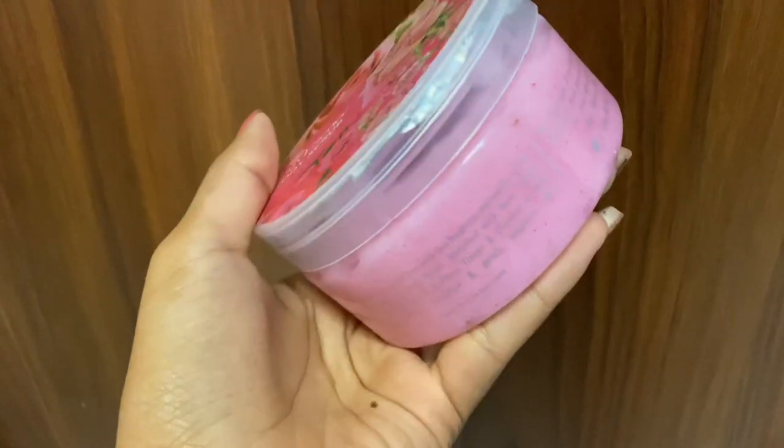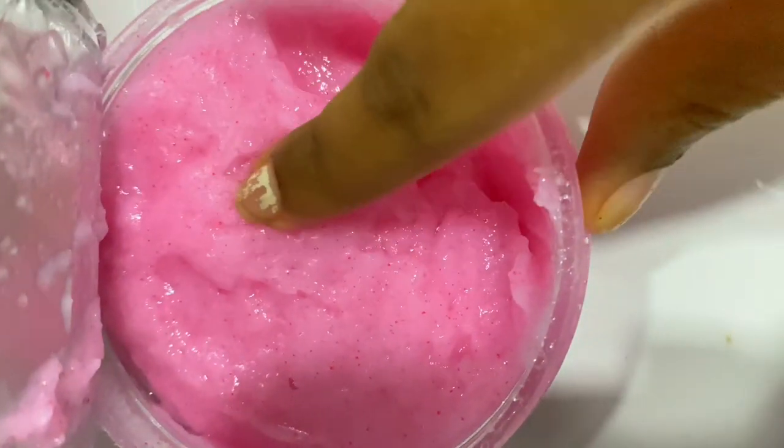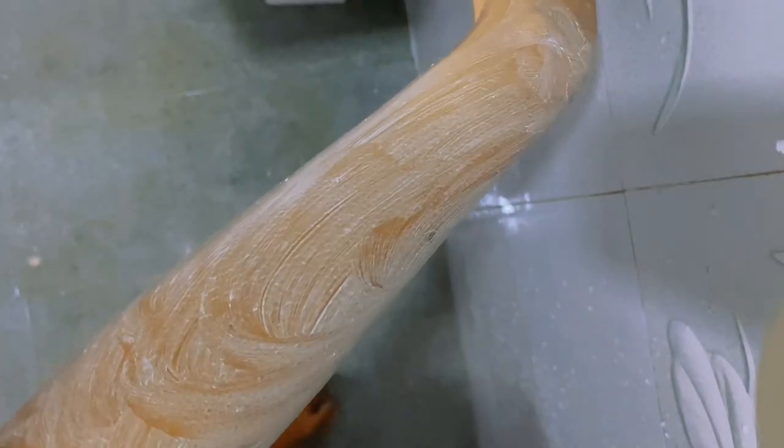If you have pimples, I will use this for pimples. I will use the body scrub for 10 minutes. I will use the scrub to remove the skin. I have to wash my face after.